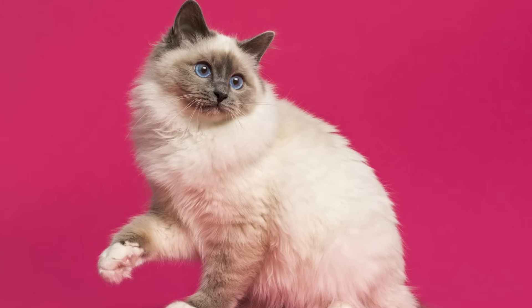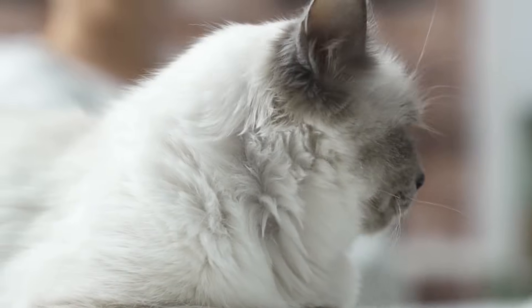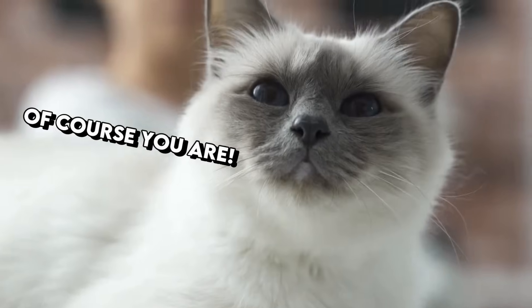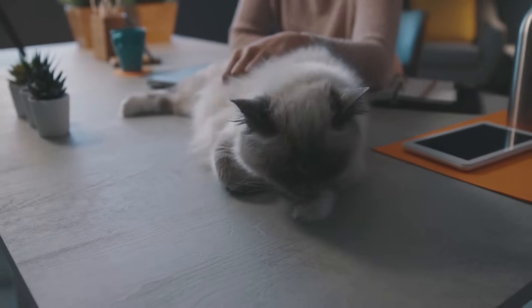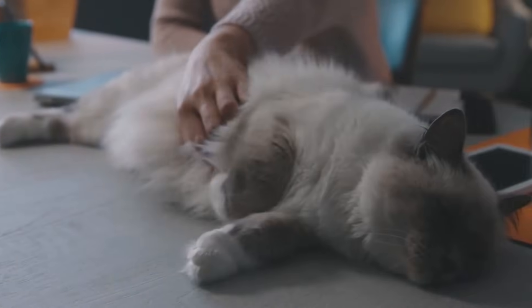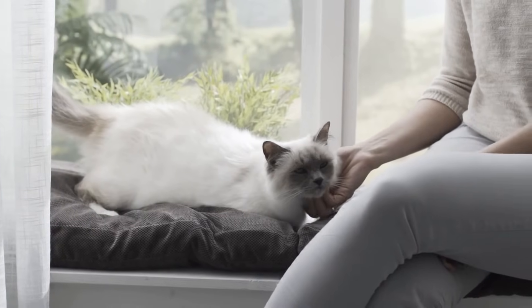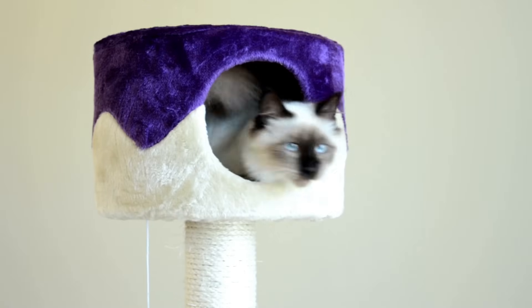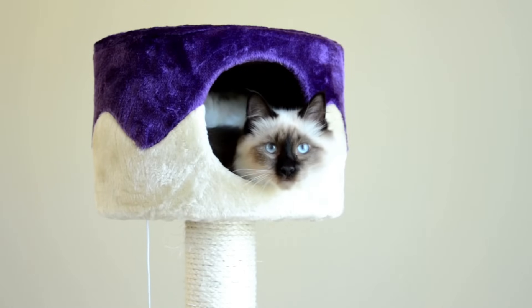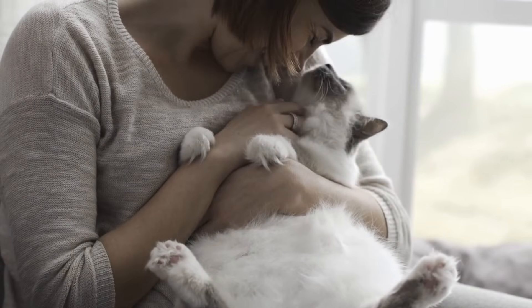A surprising breed in this category is the gorgeous Birman. This royal-looking cat with crystal-blue eyes is really easy to care for. Birman cats have a lovely temperament — they're playful but not overactive, affectionate, and gentle. They're super docile and love their people deeply. Birmans have single-layered fur that's not prone to forming mats. Additionally, they're medium-sized cats, making them perfect for smaller spaces.